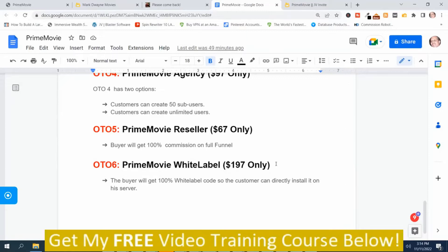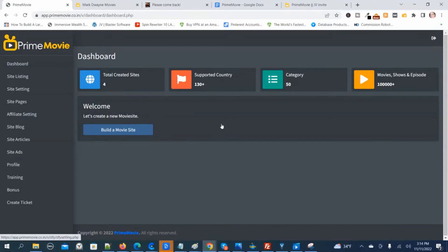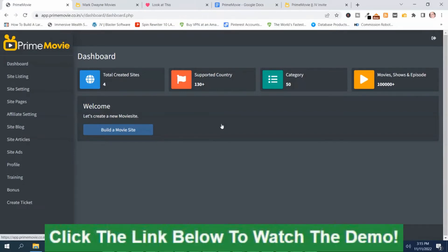Those are the Prime Movie prices and upsells. Now I'm going to go back to the members area. It makes these sites very, very quickly. I want to let you know that I put the demo video by the vendor in the link down below this video. There are two links there — one that will take you to my bonus page, and one that says Prime Movie Demo. If you're interested in learning more about Prime Movie, I strongly recommend that you watch the demo video by the vendor.